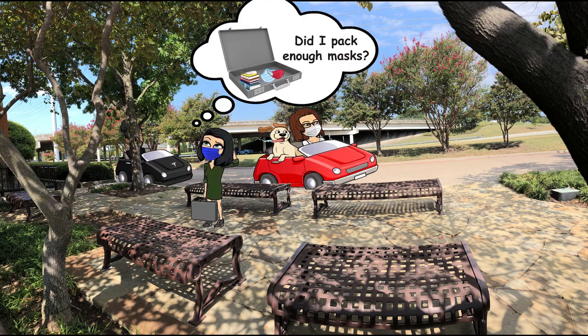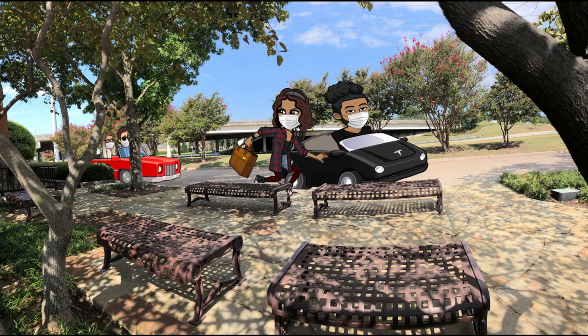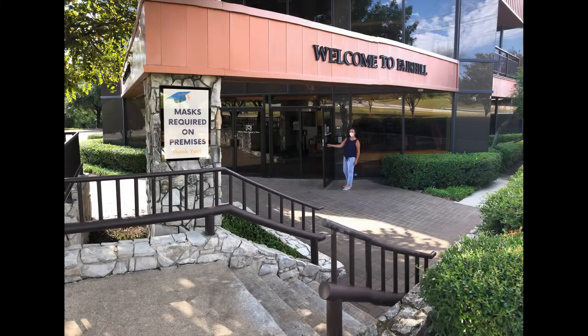It is a good idea to pack more than one mask for school, as sometimes items can be lost or become dirty. We do require that all students enter the school building with their masks on, so please make sure they have them on as they exit your vehicle. Whenever possible, the main school door will be held open to minimise contact.